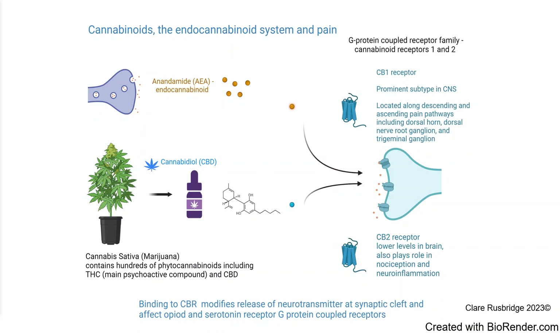CBD is produced from hemp or marijuana plants. Cannabis itself contains many hundreds of phytocannabinoids, including THC, which is the main psychoactive compound of that plant, and CBD.